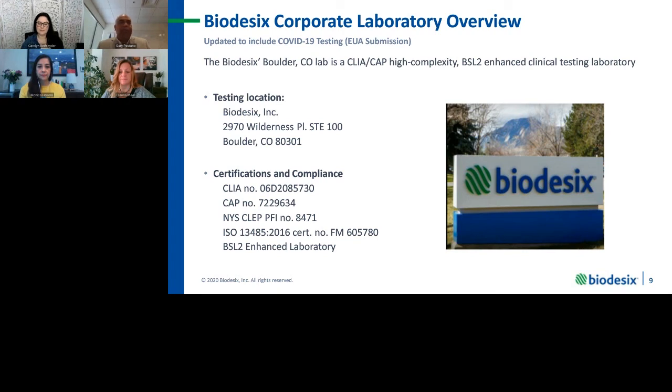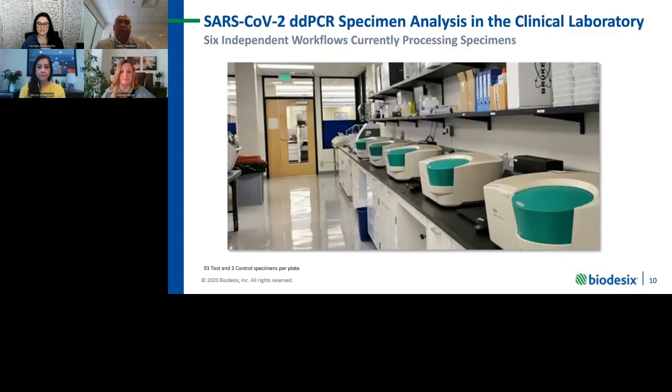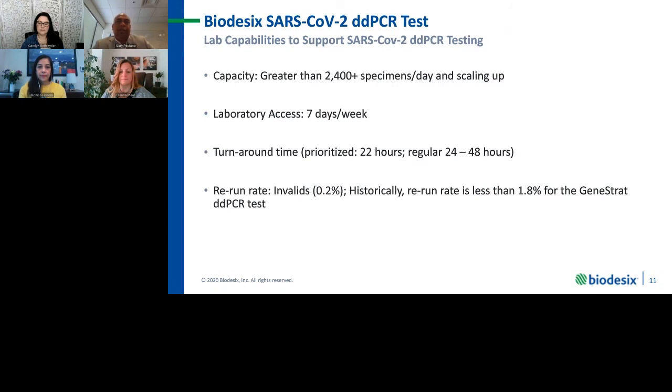For CoV-2 testing in the laboratory, since we do bring live virus into the laboratory, we have a BSL-2 enhanced clinical testing laboratory. We operate six independent workflows currently processing in two shifts specimens coming in for SARS-CoV-2 testing. We've processed close to or slightly over 5,000 independent specimens since we started testing on April 7th. In terms of capacity, we now execute in two shifts and can handle greater than 2,400 specimens per day, though we continue to look at how we scale that up.